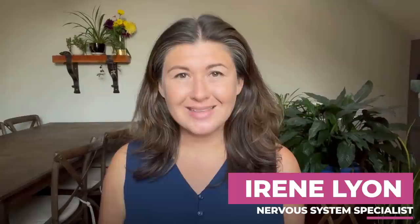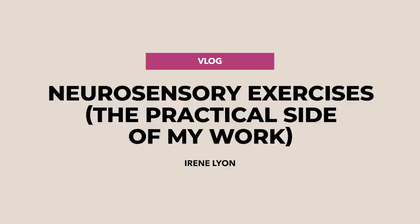Today's video is going to be a breakdown of some of the practical components of my work that one might enter into if they're going into my free resources, my online offerings, my classes, my programs, etc. I'm not going to talk to the specifics of those things — those are all on my site. But there's sometimes a confusion around what my neurosensory exercises are.